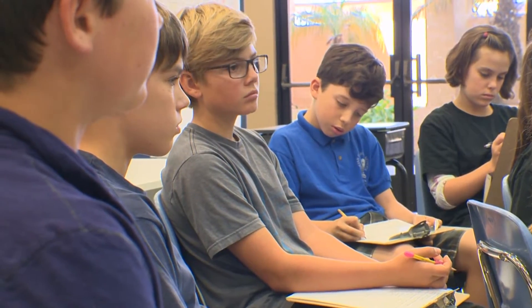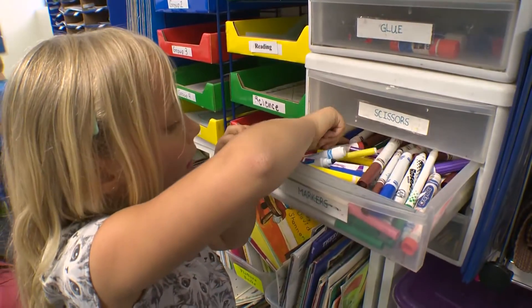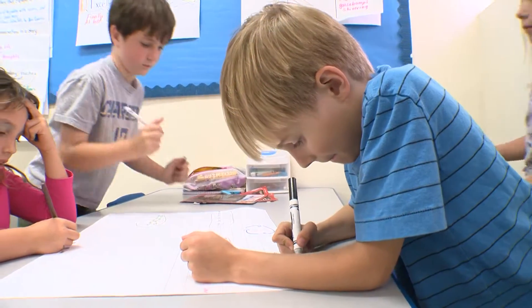Our lessons are going to be created by the teacher based on the children's interests, learning styles, and abilities, with our background knowledge of GATE — so depth and complexity, critical thinking, creative thinking — all of those things we get to use to create our lessons.